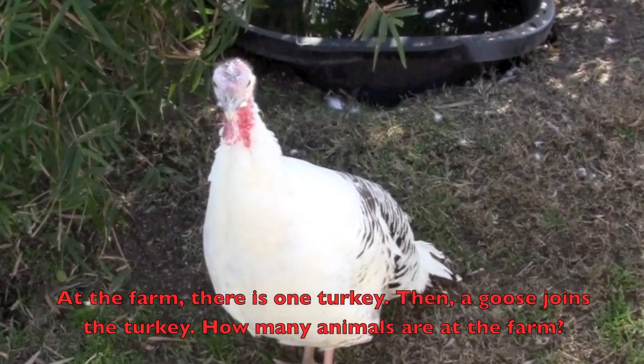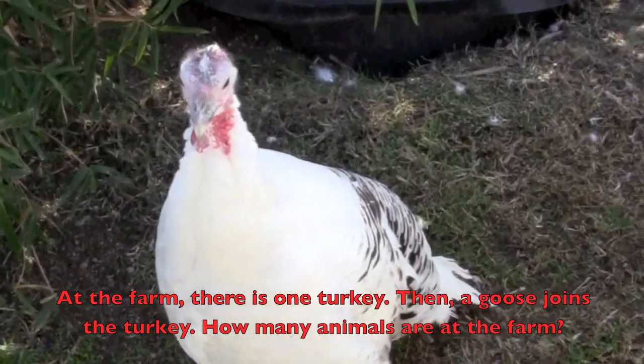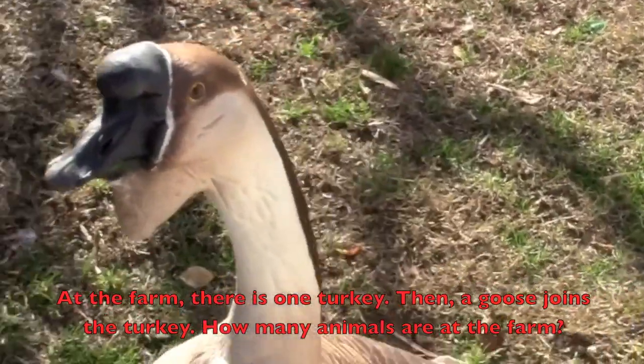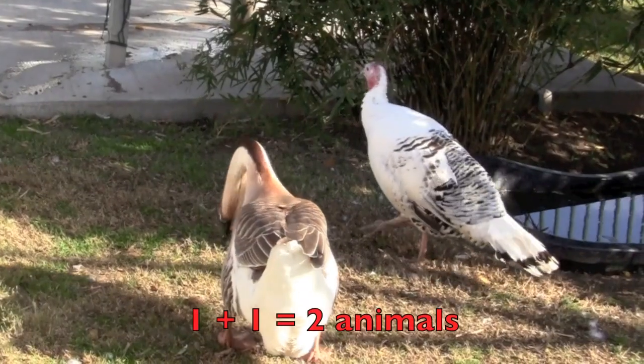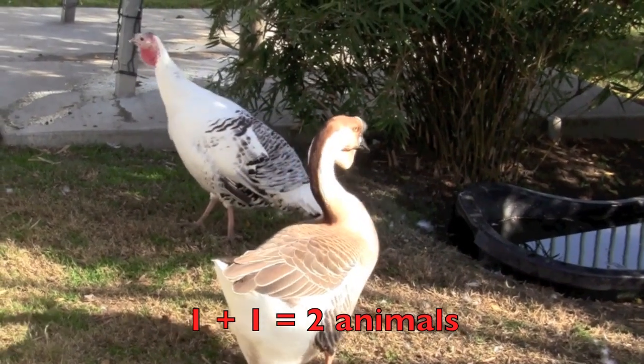At the farm there is one turkey. Then a goose joins the turkey. How many animals are at the farm? One plus one equals two animals.